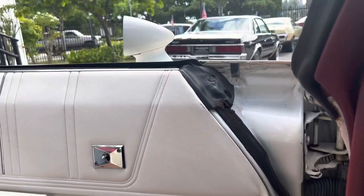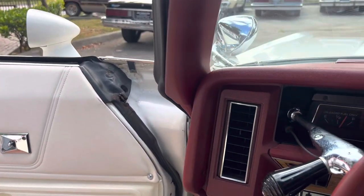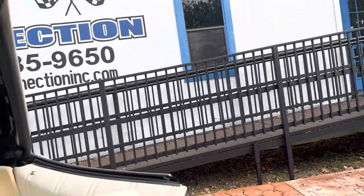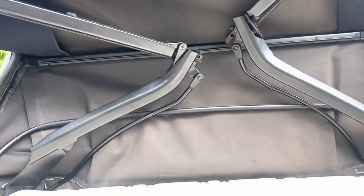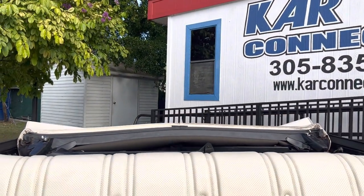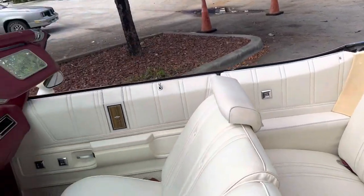Let's get this top working. There we go — that one folded up real nice. I usually have to help it.